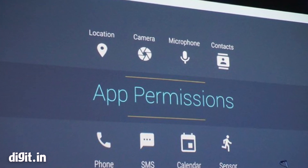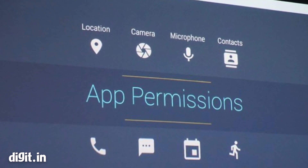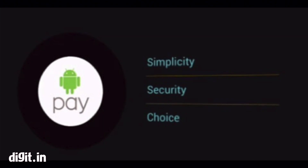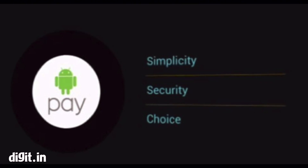One of the most important security features that has been added is simplification of app permissions. Apps will now seek your permission the first time you try to use a feature, rather than during app installation.